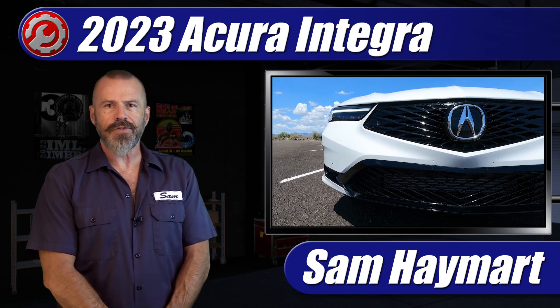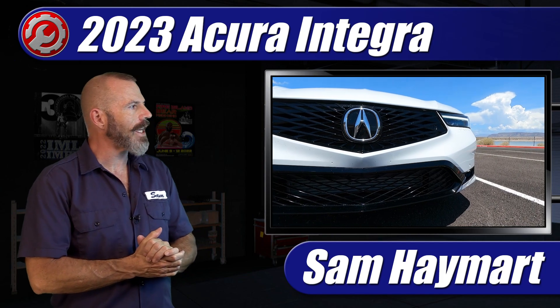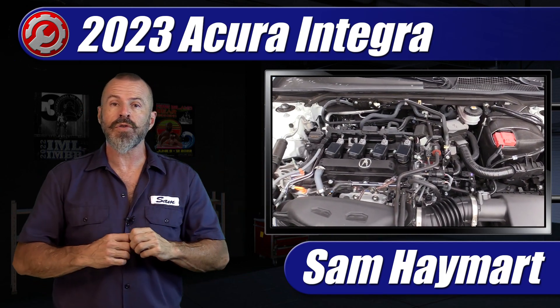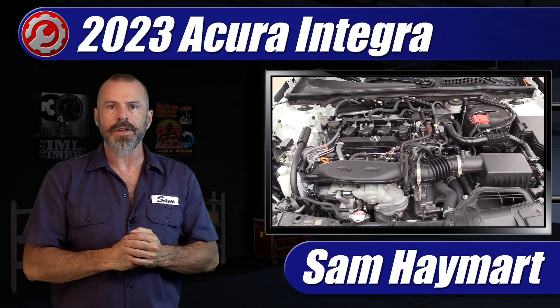Hey my good friends, Sam Hamart with Test Driven TV. We have just test driven the all-new 2023 Acura Integra. We've got it here in the garage and we're going to do a full underhood tour outlining all the major technical components as well as the do-it-yourself service points.